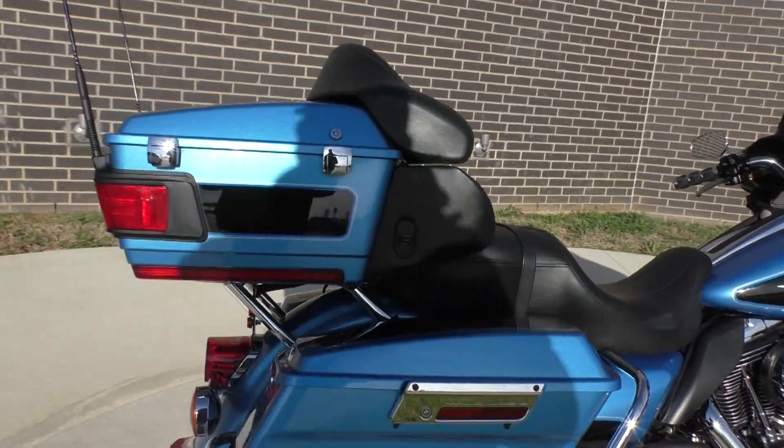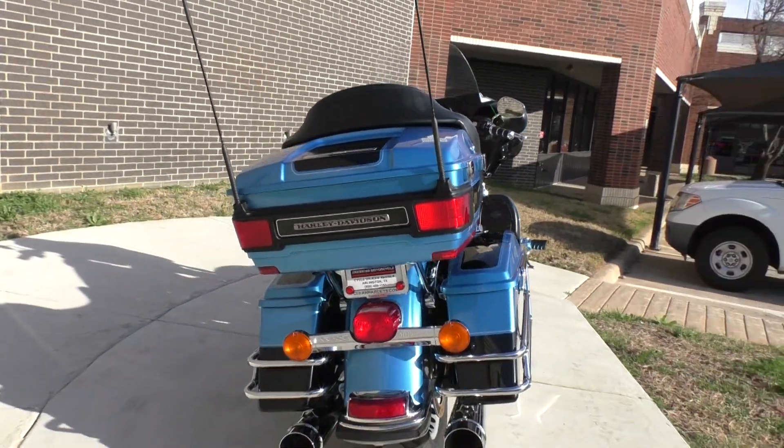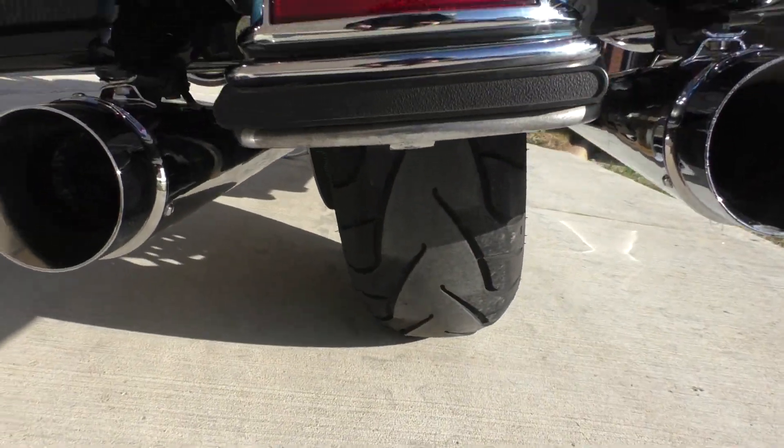It is one of our certified pre-owned motorcycles. It's been through our 32-point pre-delivery inspection. We test rode it, made sure everything was working correctly, and gave it a professional detail.